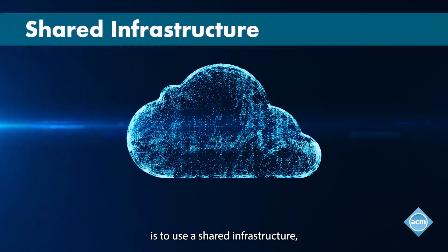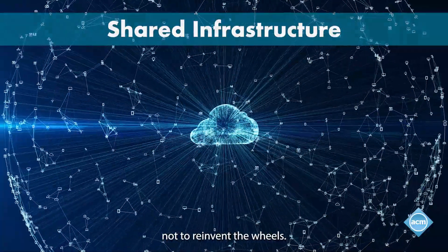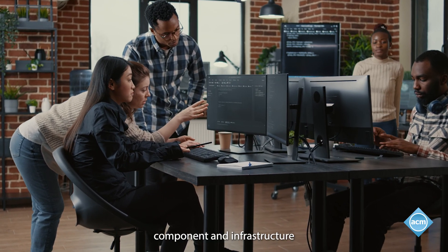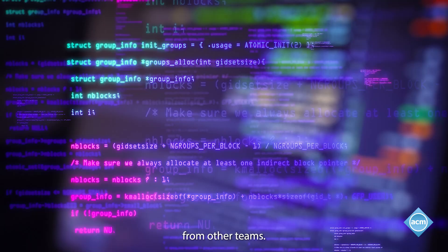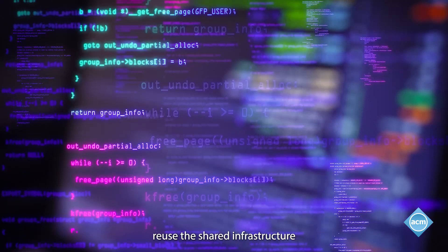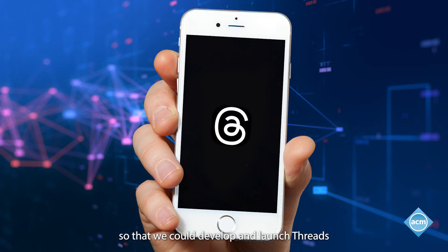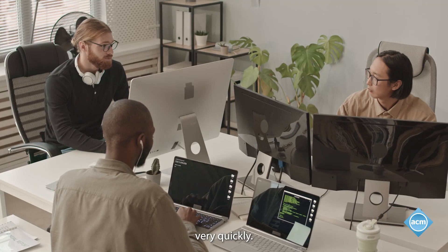Another important aspect of Meta's engineering culture is to use a shared infrastructure, which means we try not to reinvent the wheel. We use shared components and infrastructure from other teams. A concrete example is that the Threads app reused the shared infrastructure from the Instagram app, so that we could develop and launch Threads very quickly.